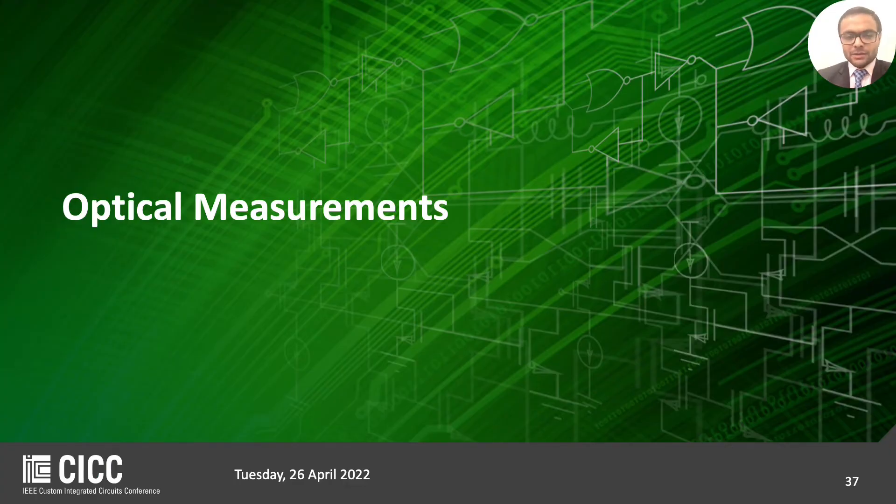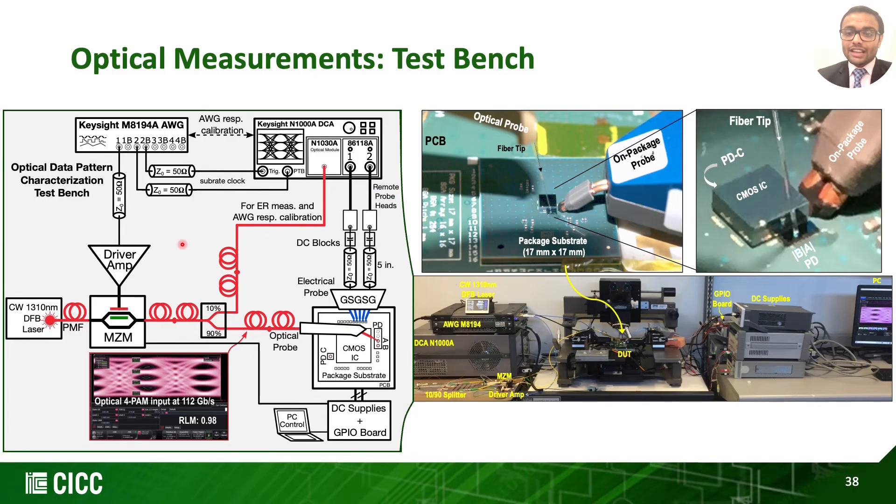On the left we have the optical measurement test bench where the prototype outputs are measured differentially using the sampling scope. The assembled prototype with optical and electrical probes is shown on the top right, with the overall test setup shown at the bottom with the probe station and all the other equipment.